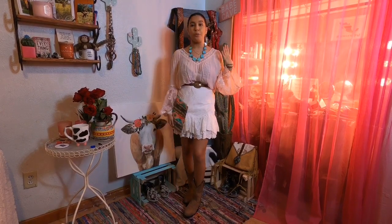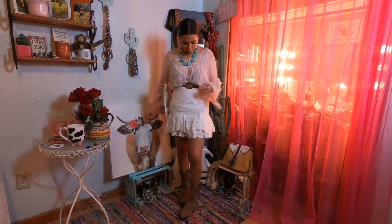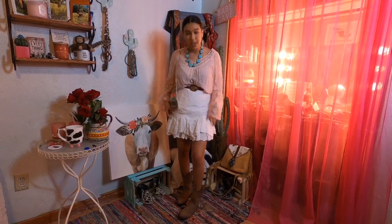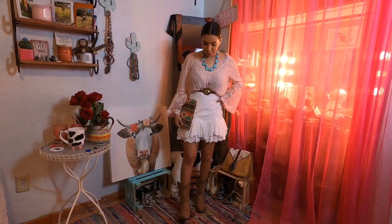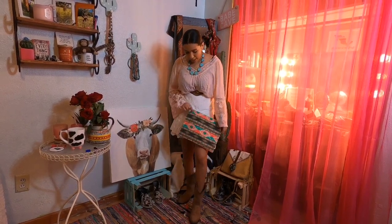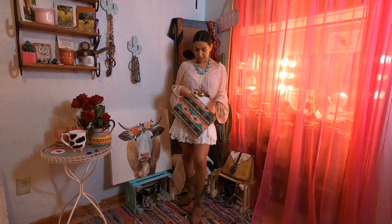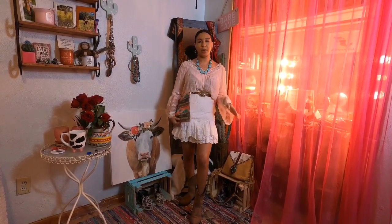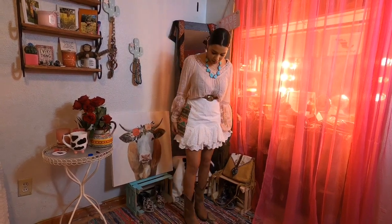This is the second outfit. The item from my mom's closet is this top — it's a loose shirt but I tucked it in with this white cute little skirt I got from H&M. The shoes are from Boot Barn, my wristlet is from Baja Ranch Western Wear, all the jewelry is from JD Western Wear, and the belt is from Shein. So this is the second outfit!